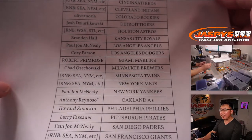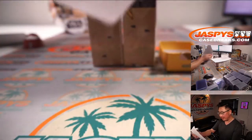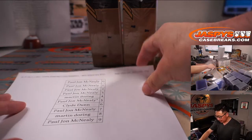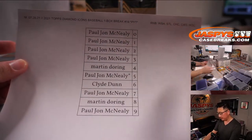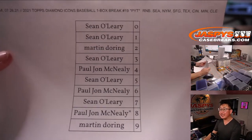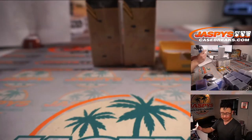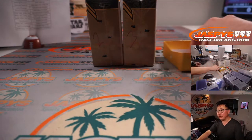Looks like Anthony ended up with Last Spot Mojo with the Oakland A's — thanks Anthony, thanks everybody. Here are the results of the randomizer for the numbers. We have a second set of numbers here as well. Now we're going to select which box we're going to do.